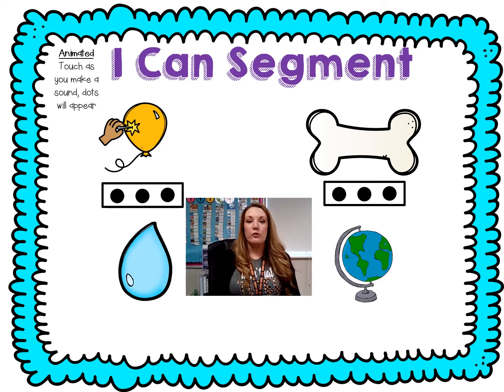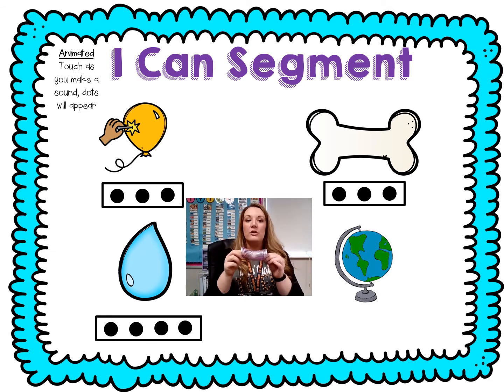Let's do drop. Ready? D-r-ah-p. Count it — d, r, ah, p. Drop had four sounds. Let's try globe. Stretch it. G-l-o-b. Count it — g, l, o, b. Four sounds in globe.